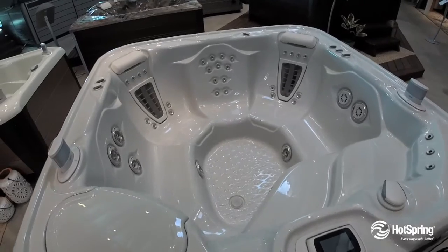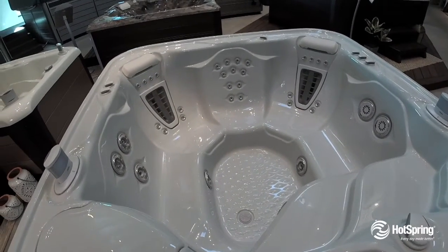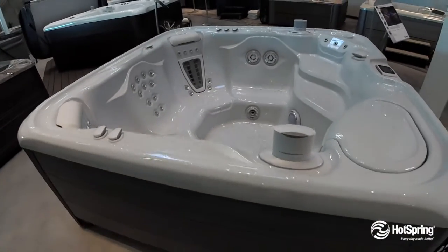It also includes six other exclusive varieties of customized massage, VR patented jets, working your neck, your shoulders, your back, all the way down to your feet. Another cool thing, it's a 100% Tri-X exclusive filtration system.